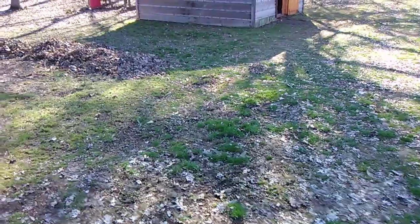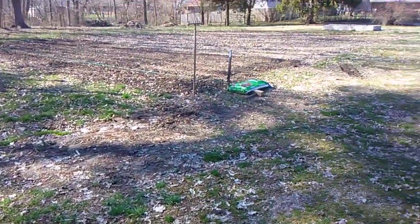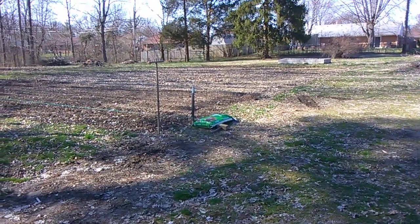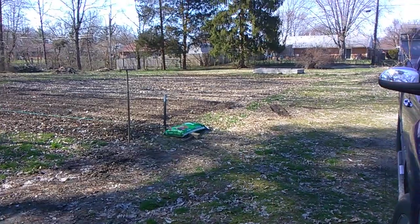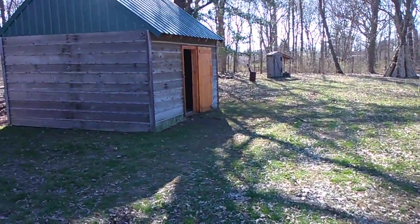We've been doing a lot of spring cleaning. We've got the garlic in there, we've got onions planted, and we're going to be putting potatoes in there this week — I'd say about Wednesday.